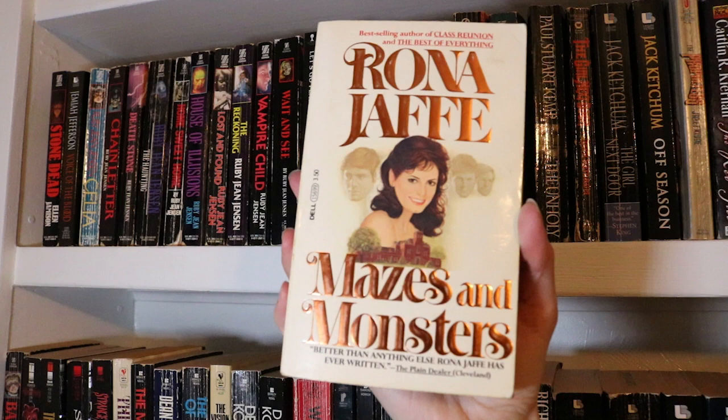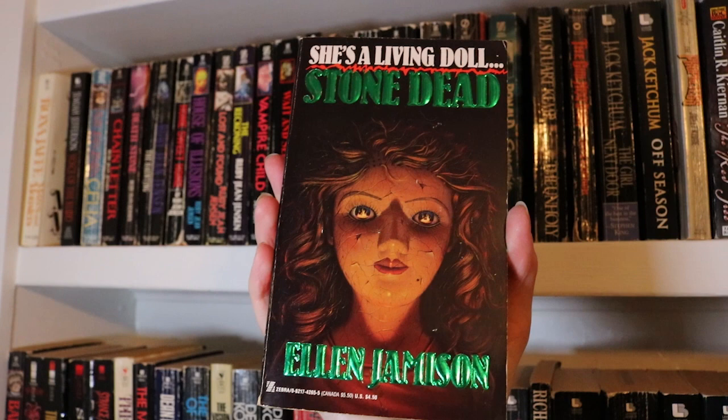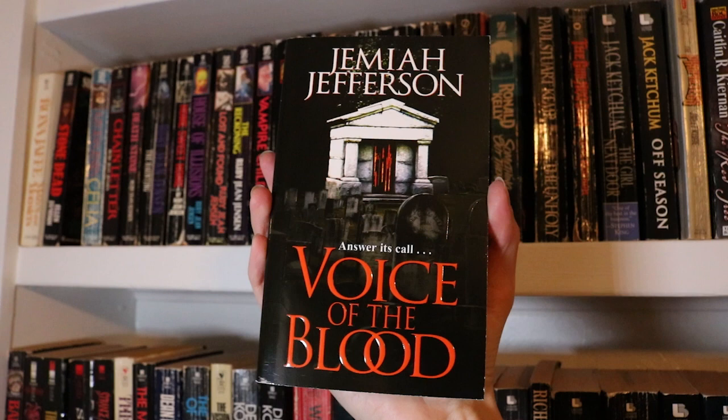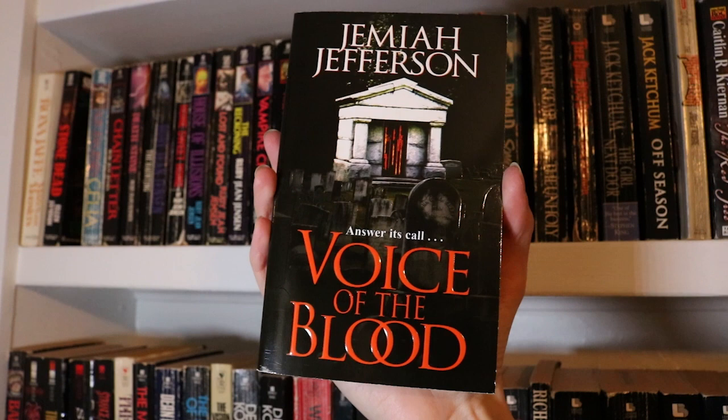Starting off with Mazes and Monsters by Rona Jaffe. Stone Dead by Ellen Jameson — absolutely love this cover and the flames in this creepy doll's eyes. Voice of the Blood by Jameer Jefferson, which is the first in a vampire series. I've only read this first book, but I really enjoyed it.